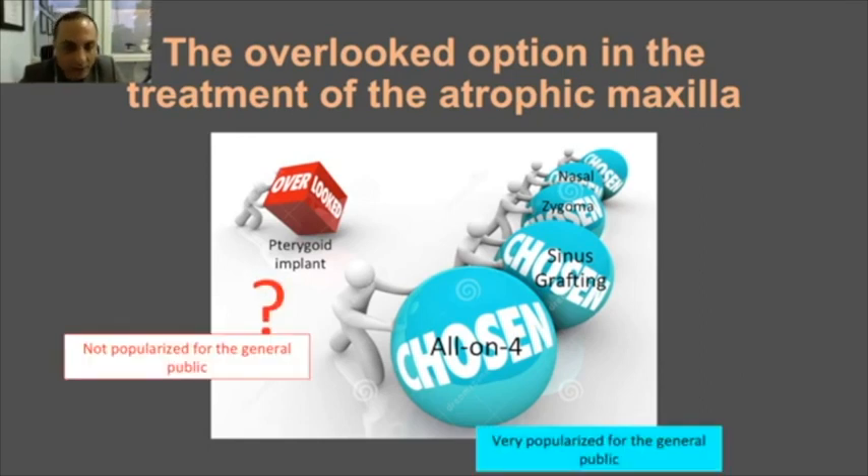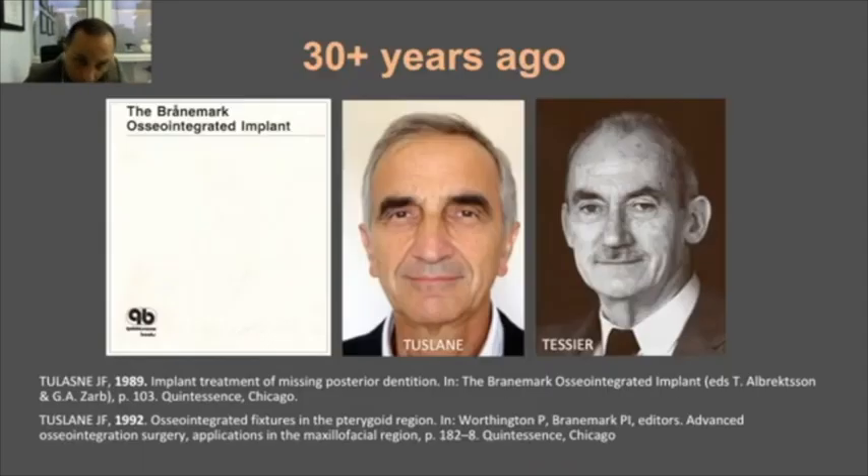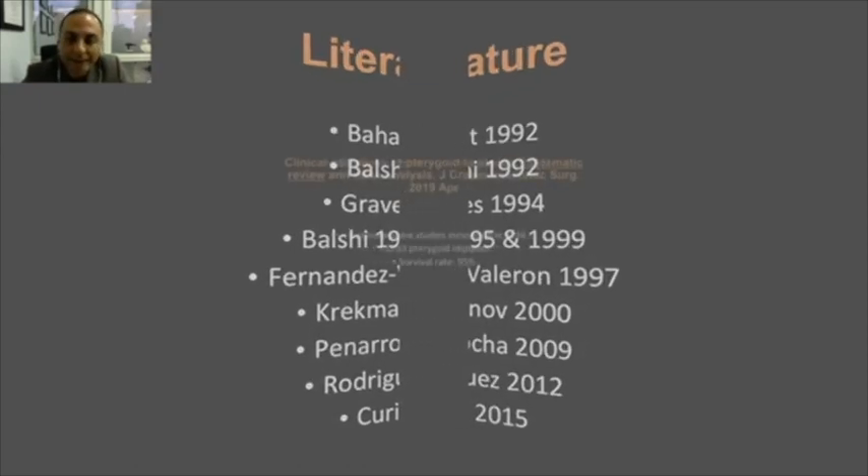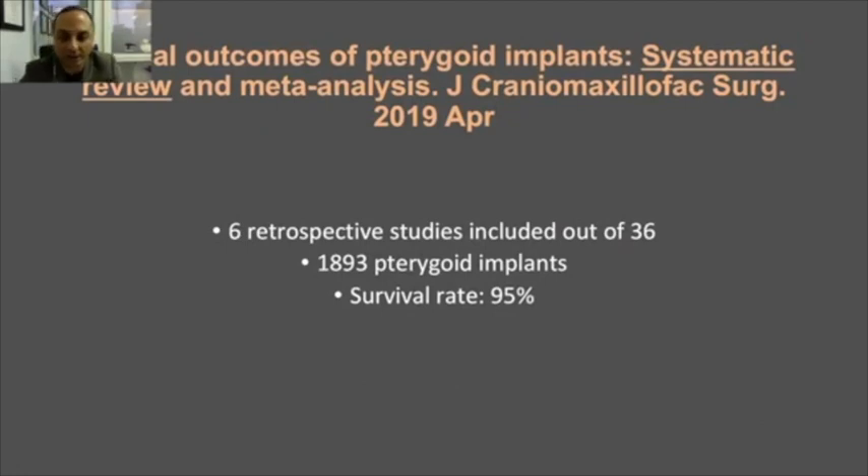Why was this option not popularized for the general public? Looking at history, it was proposed by Ruffa Satulan and his mentor, published in 1989 — so it's an old procedure, nothing new. After that, many serious papers reported good survival and success rates for this procedure, including a meta-analysis compiling all others, showing a high survival rate.